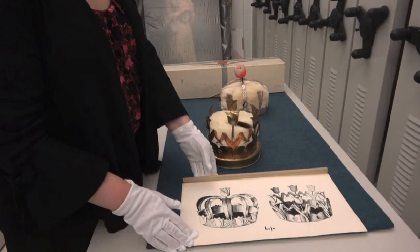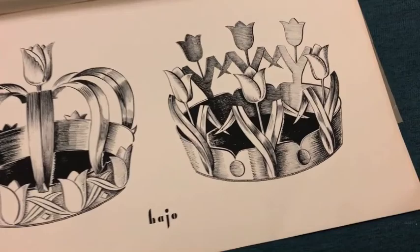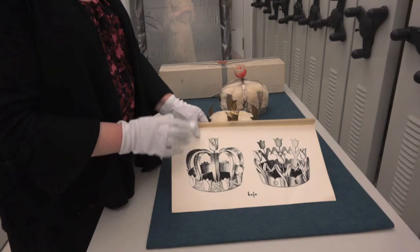We own the original designs for the Tulip Crowns. At that time in 1949, for the first two years, they also presented a king and queen at the festivals. This is the queen's crown, and this is the king's crown — described specifically in newspapers, which is how we know which is which.